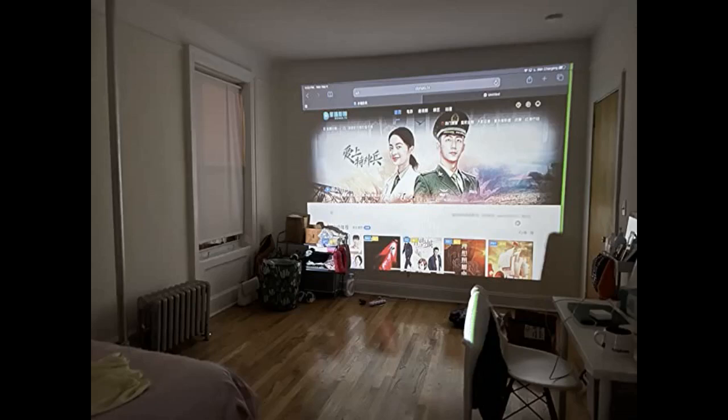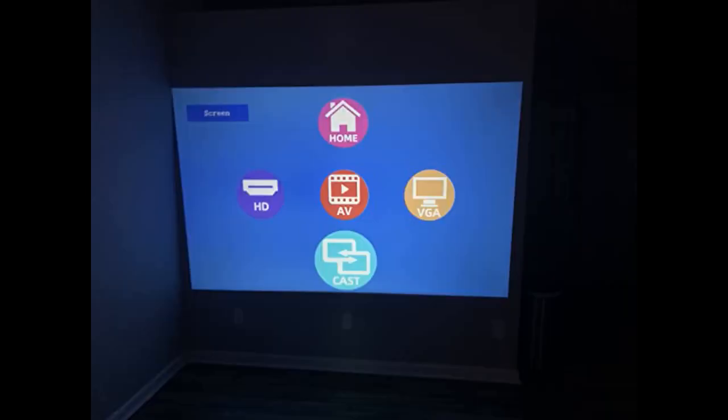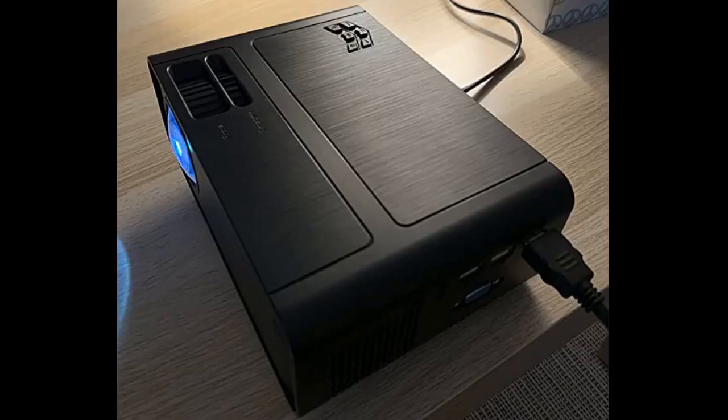Bought this projector for my bedroom to make my little home cinema. It is what I expected. It is used to play movies or playing games, and the picture is clear. The focus is easily adjusted by rotating the camera. Another good point is that there is a remote control, so it is convenient for me to control the projector even when I lay on the bed.